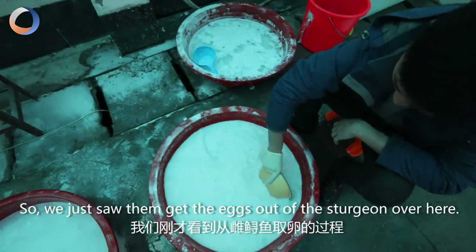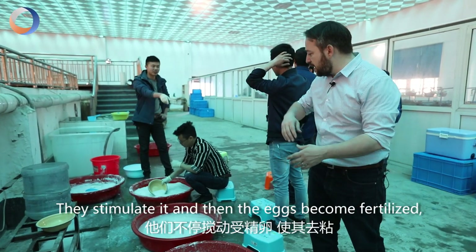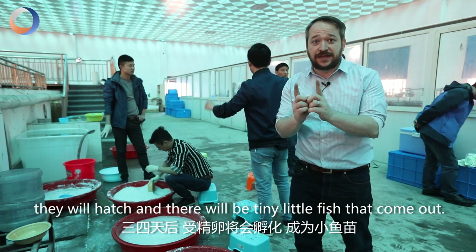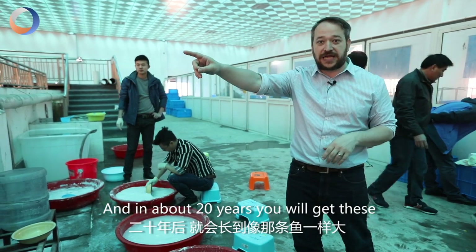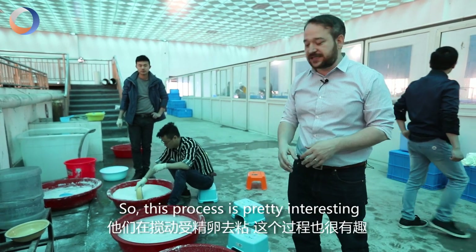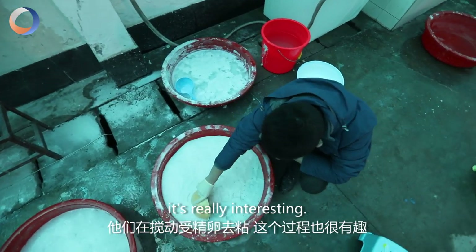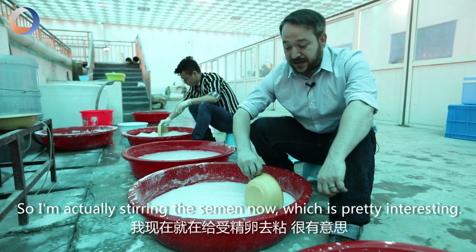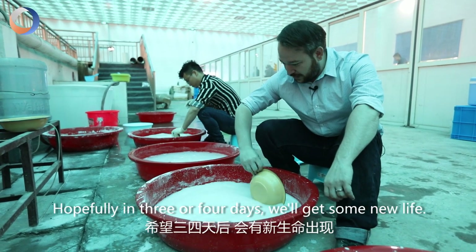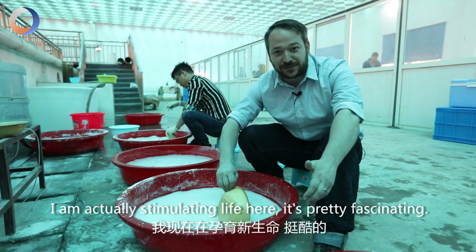So we just saw them get the eggs out of the Sturgeon, and now they're fertilizing them in this vat of semen and eggs. They stimulate it and then the eggs become fertilized, and in about three to four days they will hatch. In about 20 years you'll get these really large ones that are almost bigger than me. I'm actually stirring the semen now — I've never done that before. Hopefully in three or four days we'll get some new life. I'm actually stimulating life here, it's pretty fascinating.